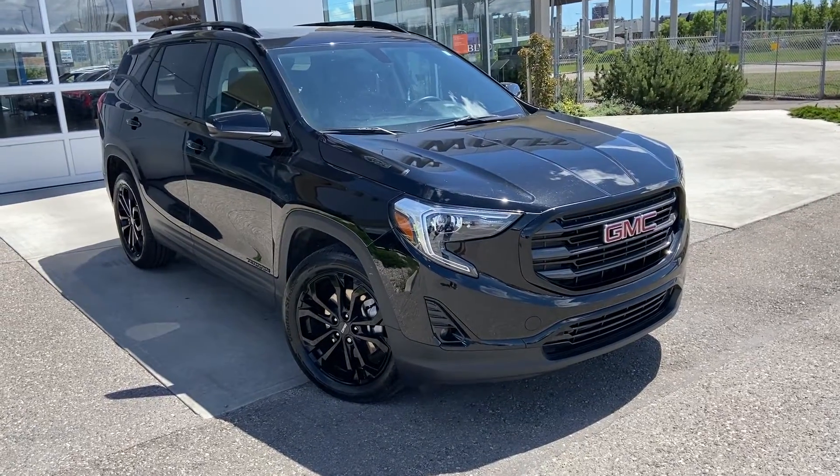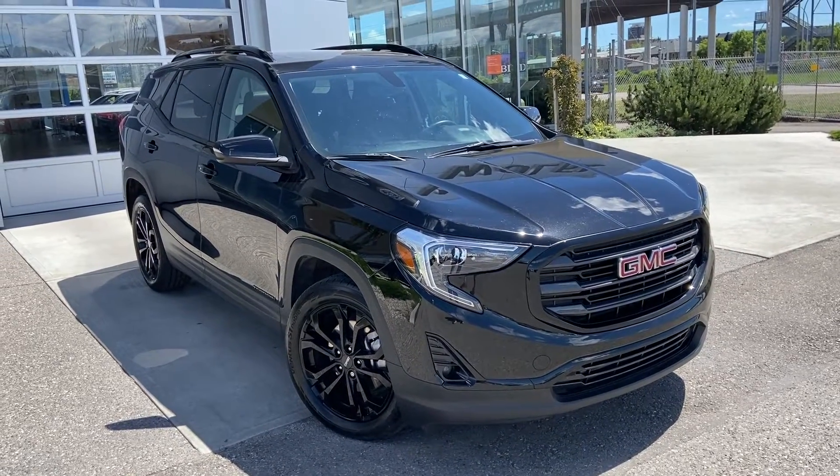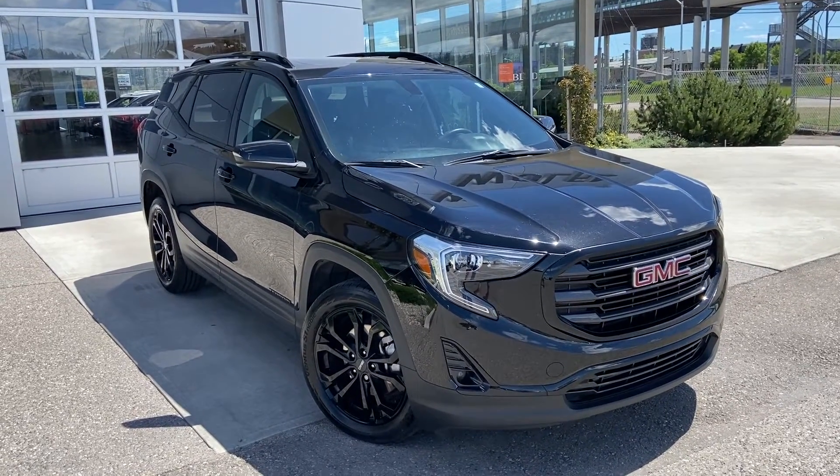Thank you for taking the time to watch this brief walk around video on the 2019 GMC Terrain. Any questions or inquiries, please contact our sales team.